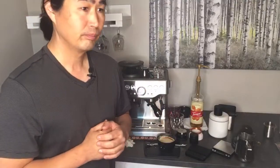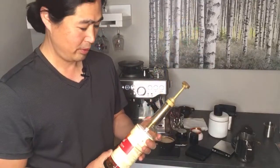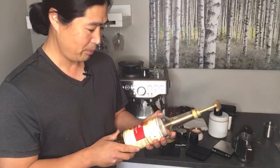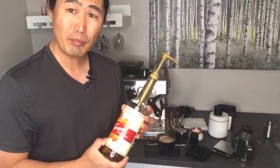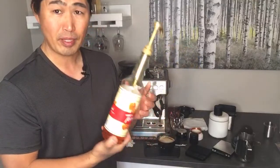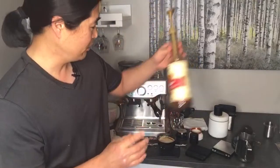Which syrup do I use? I use the Torani — it's called Pure Made syrup. At some point I'm going to make my syrup at home. This one's not bad — it uses pure cane sugar.